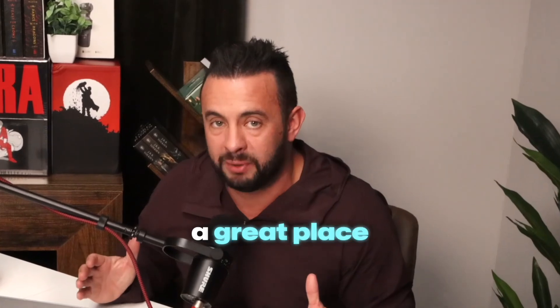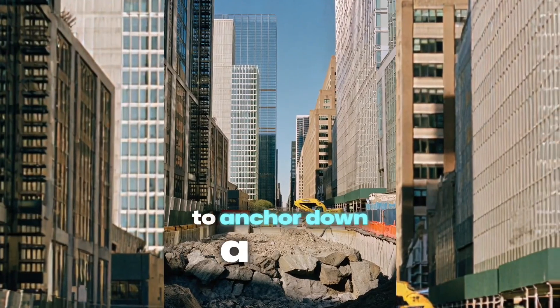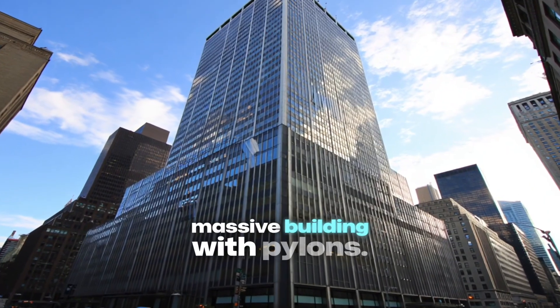But why is New York City such a great place to build 100-story buildings? Well, it's because of a big pile of schist, which is under the bedrock, which can be used to anchor down a tall, massive building with pylons.